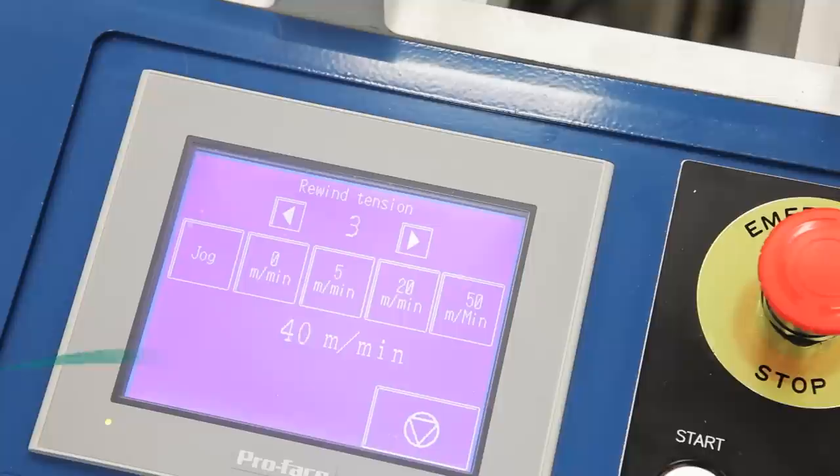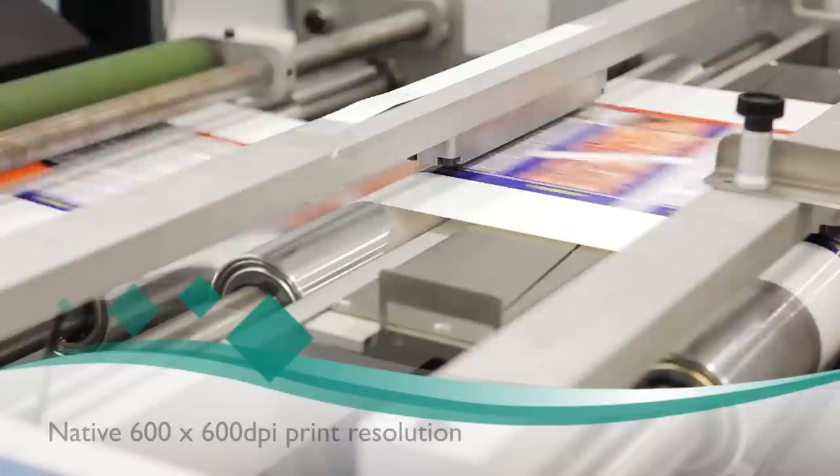The biggest advantage for us with Domino is that it links good quality to high speed. There's no other digital inkjet press that does that speed with this kind of quality. So the gap between flexo and digital becomes smaller.